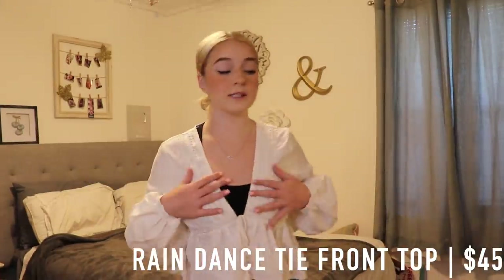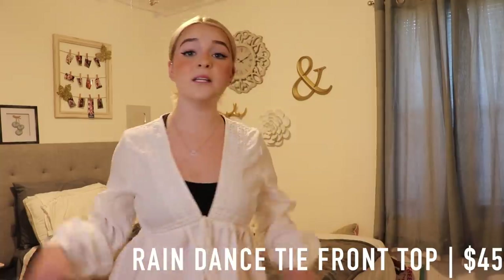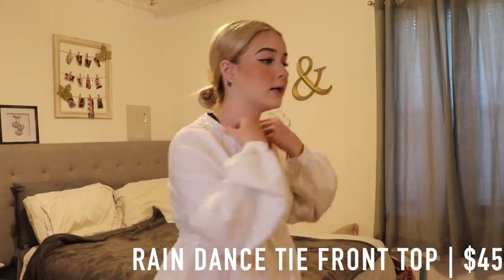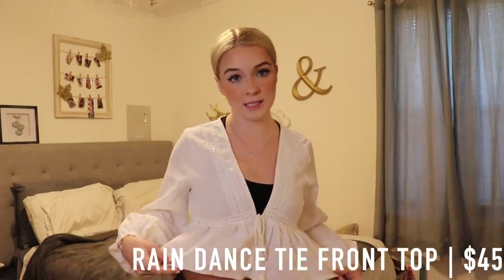It is so adorable. I think this top is just so cute and it retails for $45, so if you guys want it, it is $45 on the site.